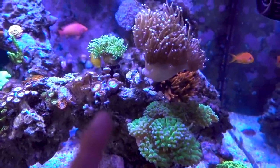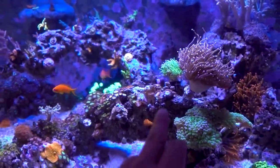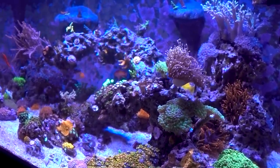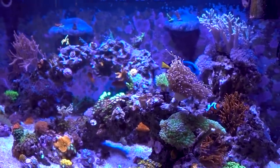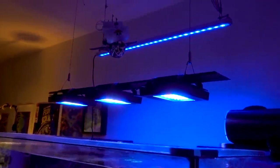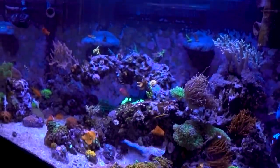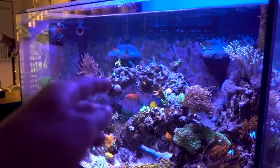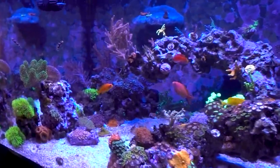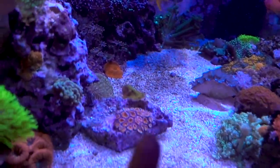Some of the zoas and palys that were closed for the last day or two seem to be opening today, so I'm hopeful. Maybe the Purigen from Brightwell is pulling out some of the nasties that were released into the water. Or maybe it was the light being a little too intense, and earlier this week I dialed back the Radiant to give the coral a chance to rest before slowly ramping it back up. Maybe it's one or the other.